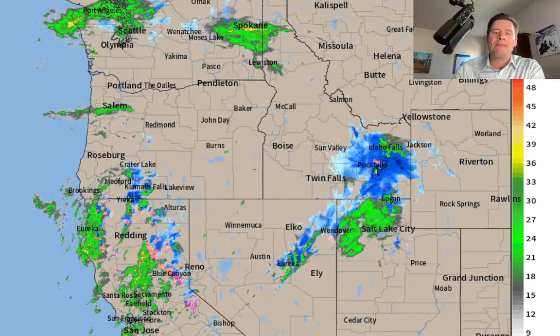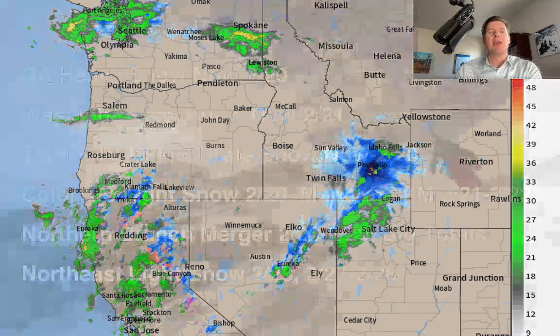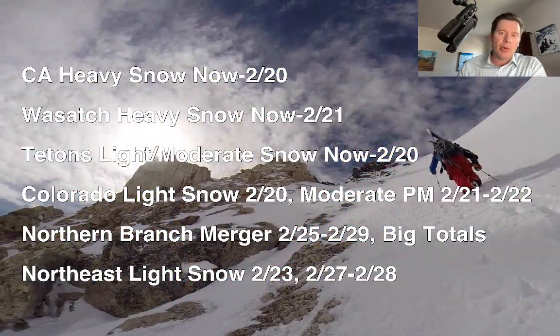Let me show you what I'm thinking here as far as my bullet points this afternoon. Heavy snow in California now through tomorrow. Wasatch heavy snow now through 2/21, over a foot. Tetons, light to moderate snow now through 2/20. Colorado, you've got light snow tomorrow and also more of a moderate snow accumulation on 2/21 in the afternoon through 2/22.